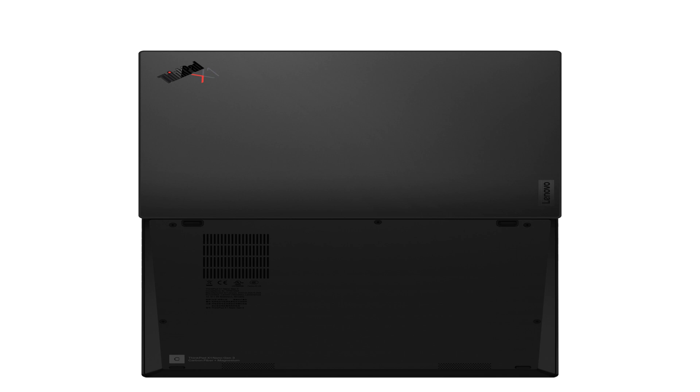Looking at the back top cover and bottom of the laptop, in terms of weight, the non-touch version comes in at 2.13 pounds or 966.5 grams. The touch version weighs 2.19 pounds or 991.5 grams.